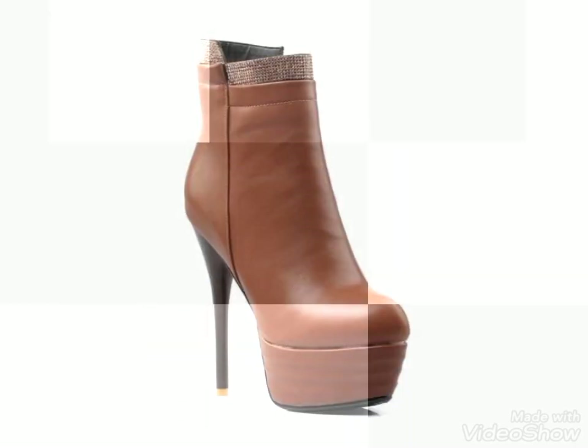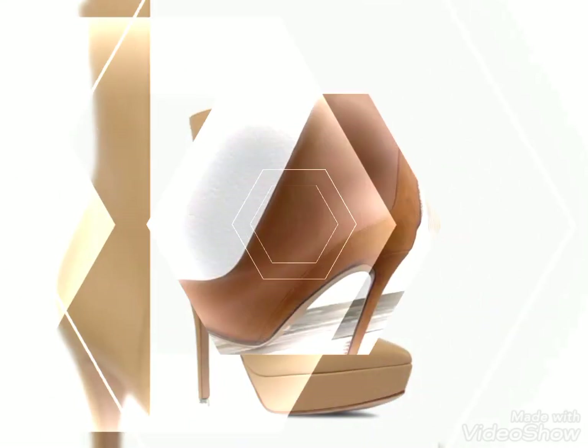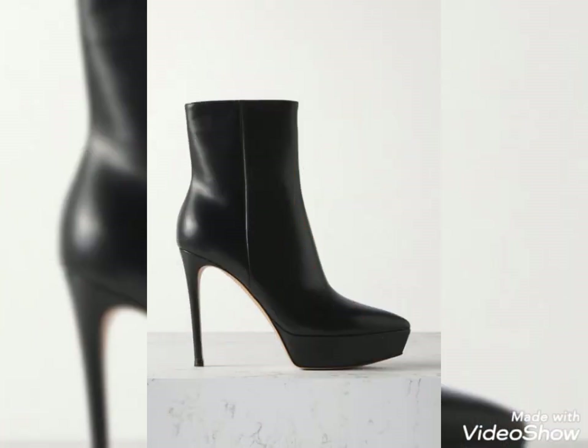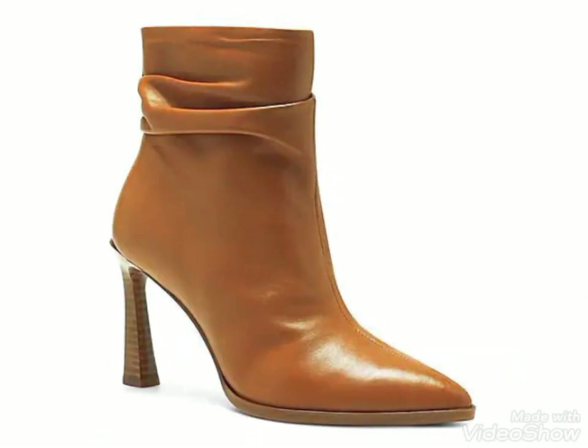Today I am here with a very gorgeous, amazing and stunning collection of leather high heel ankle boots. As you can see, all these designs of these high heel ankle boots are so amazing and so gorgeous. These are the most amazing and trendy fashion ideas — I hope you love this video and are enjoying my today's collection.